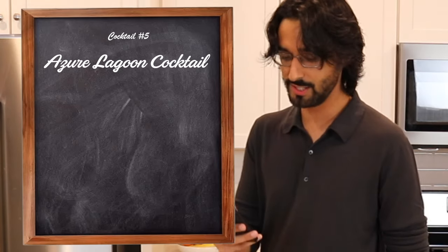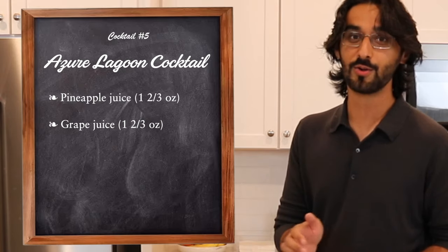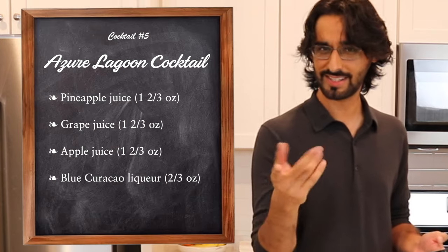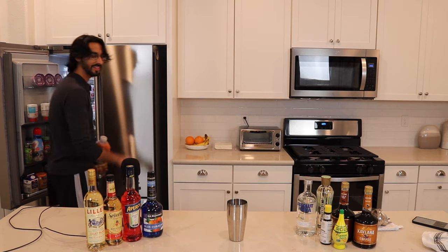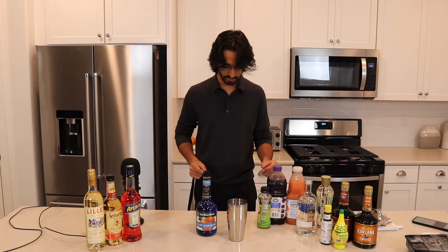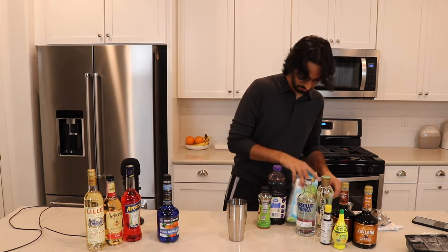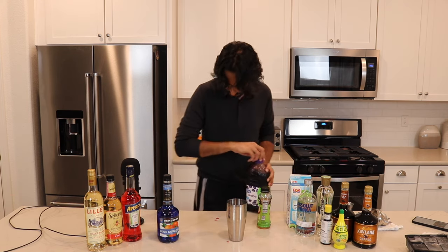Number five — it's called the Azure Lagoon Cocktail. Such a beautiful-looking drink. This recipe calls for pineapple juice, grape juice, apple juice, and blue curaçao liqueur. This is another shaker recipe — and I cannot emphasize how much I do not know her. We want one and two-thirds ounces of pineapple juice — oh, I brought the wrong juice. One and two-thirds grape juice — I can do that.